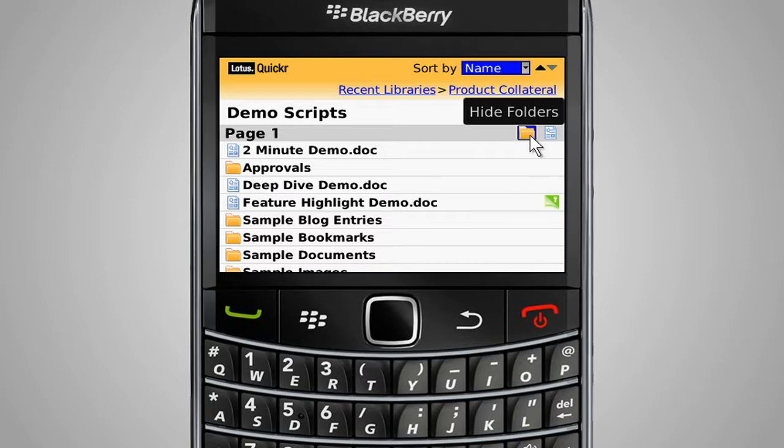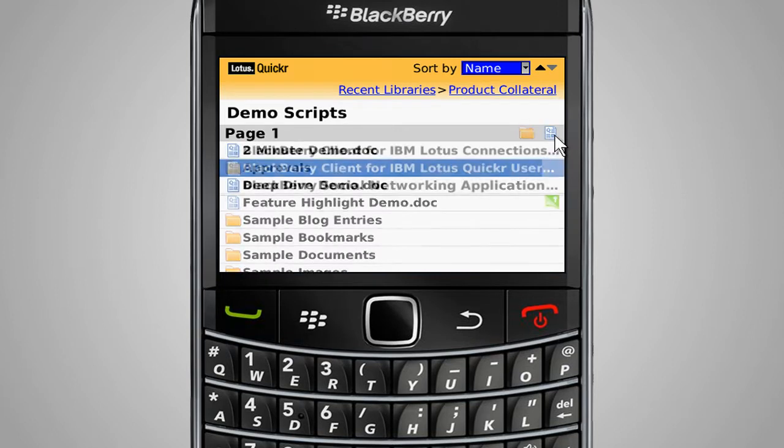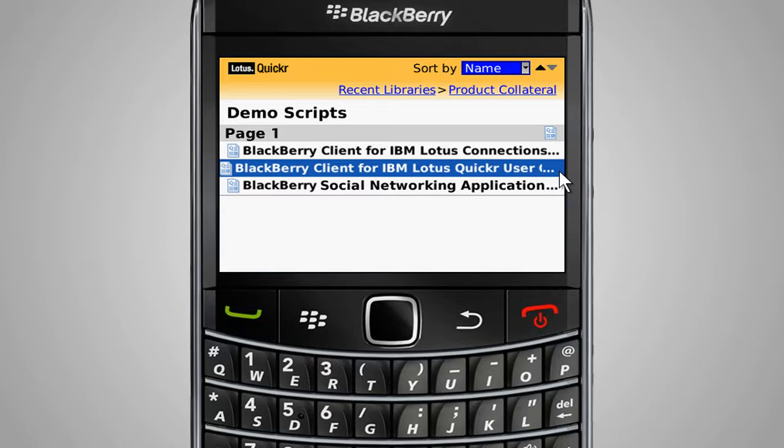Using the show and hide functions, users are able to customize the view and see just the information they need. For documents with lengthy titles, a handy built-in scrolling feature allows users to see the complete name of any document or folder.